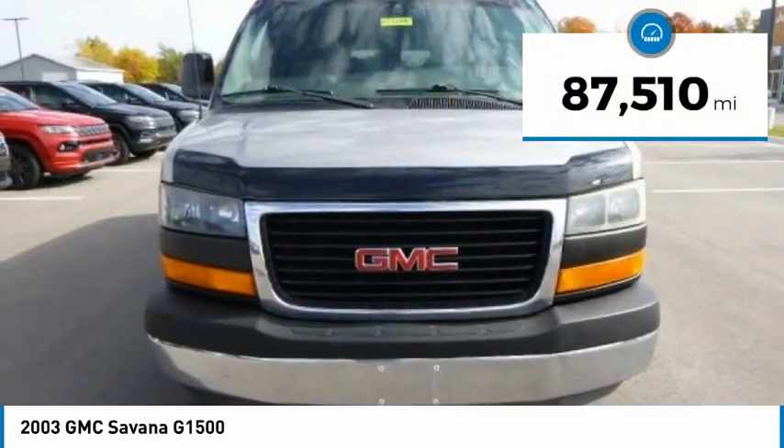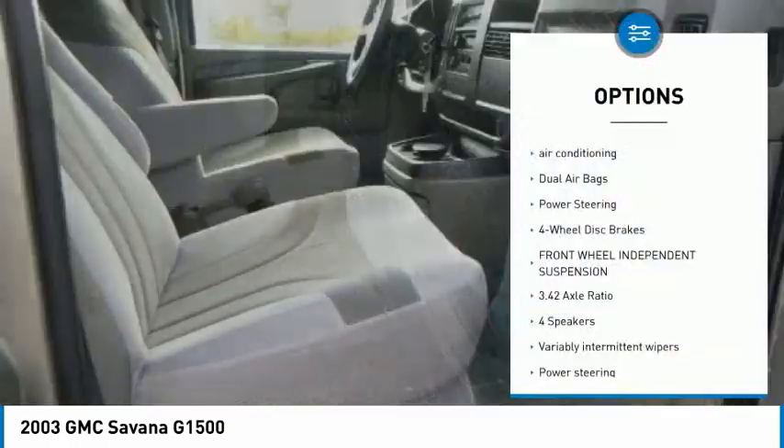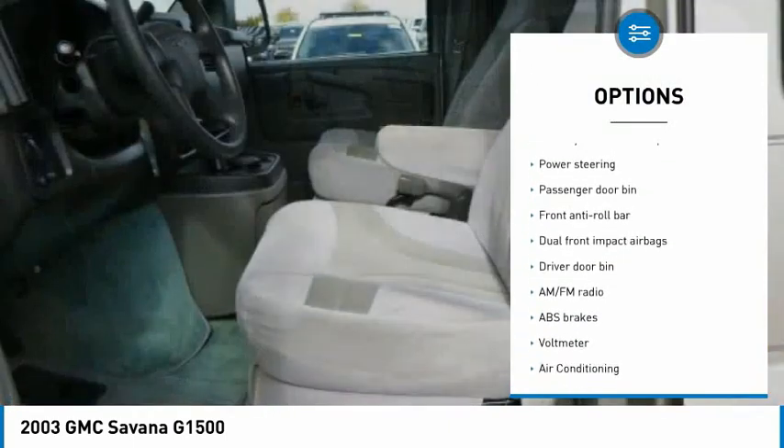This vehicle has less than 90,000 miles. Here are some of this vehicle's great options: air conditioning, dual airbags, power steering, four-wheel disc brakes, and front-wheel independent suspension.